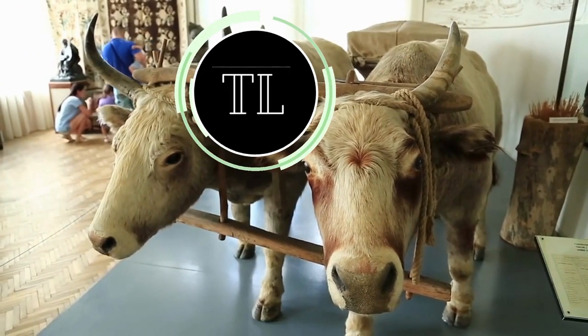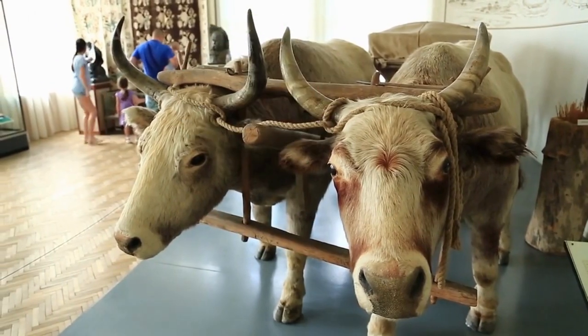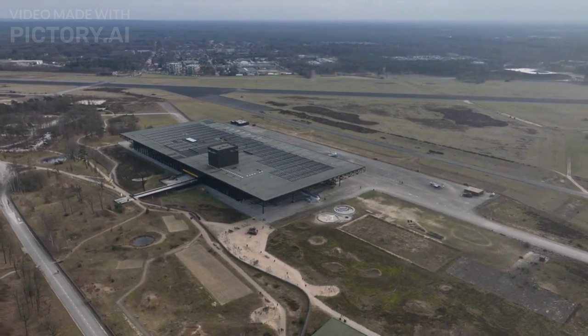Welcome back to another Top Line video. Today we will be listing the top 10 of the most expensive museums ever built. From architectural marvels to priceless collections, these museums stand as testaments to human creativity and passion.